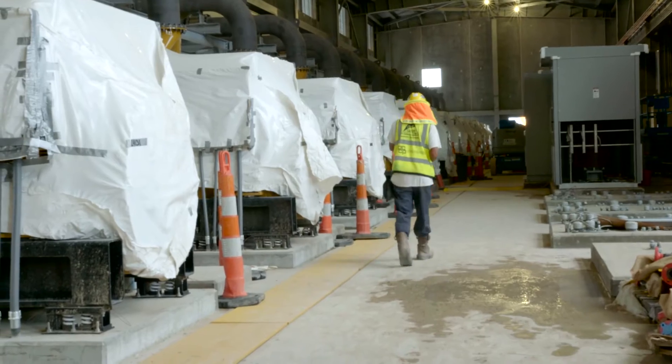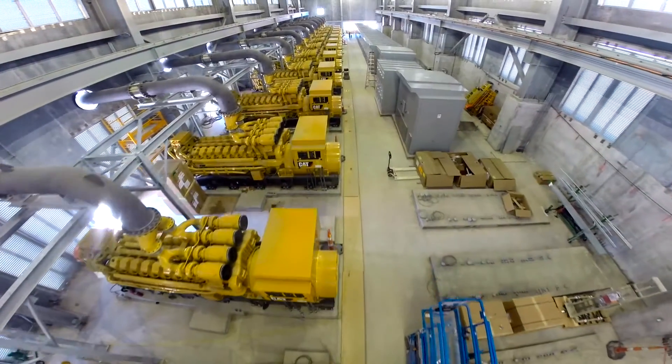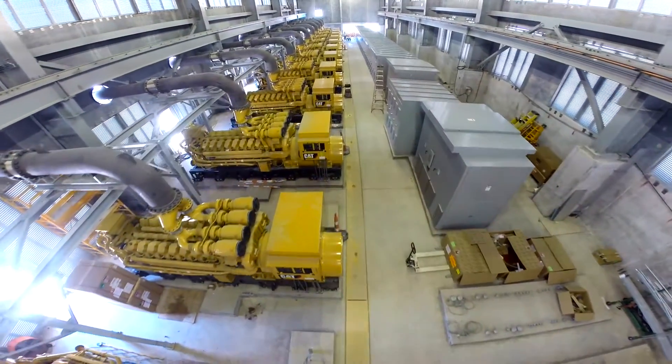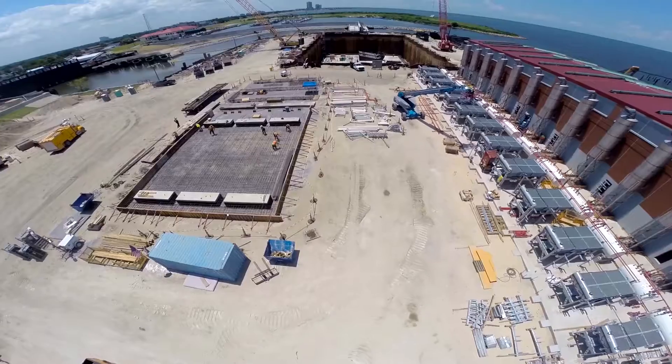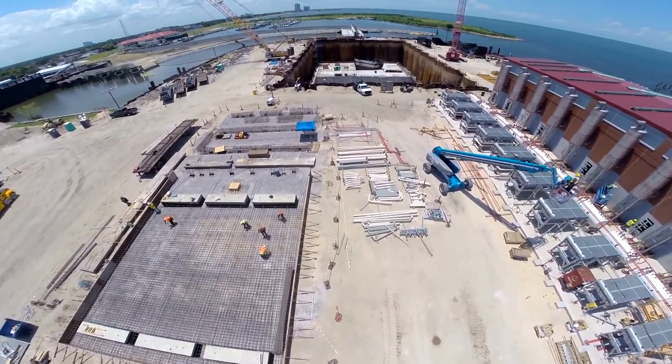The generator facilities that we have for these stations basically give you enough power to power a small city. So in case the whole city gets flooded, this pump station will still be operational — it'll be able to evacuate the water quicker and help New Orleans bounce back quicker.